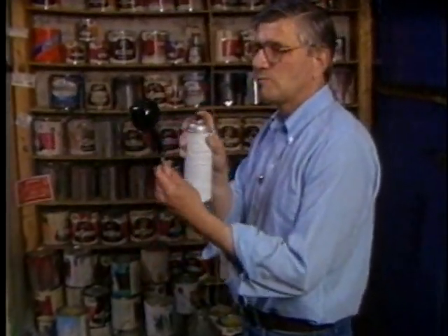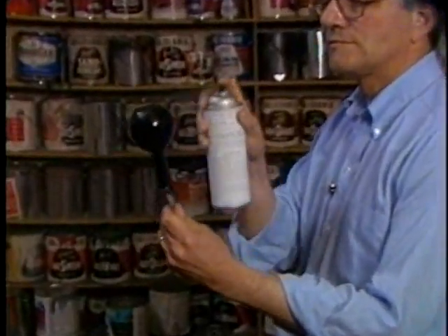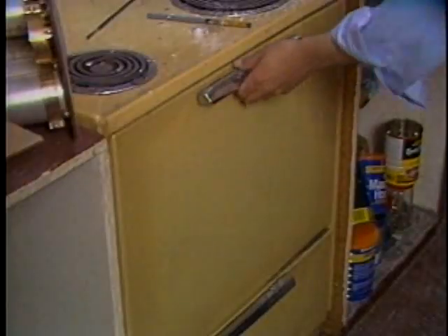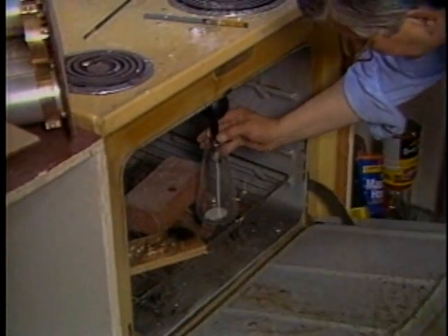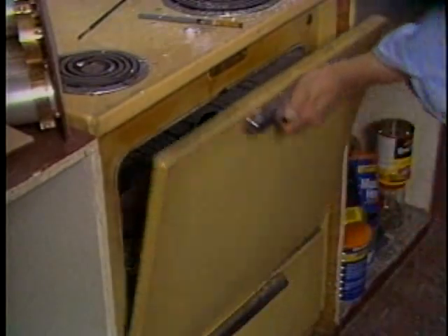These are the humble beginnings of a high-tech photograph. This blacked-out glass beaker will eventually be seen glowing from within as it orbits high above the earth. Right now, the high-tech satellite is headed for a short stay in a moderate oven. This is pre-production at the studio of Boston-based photographer Steve Grohe.